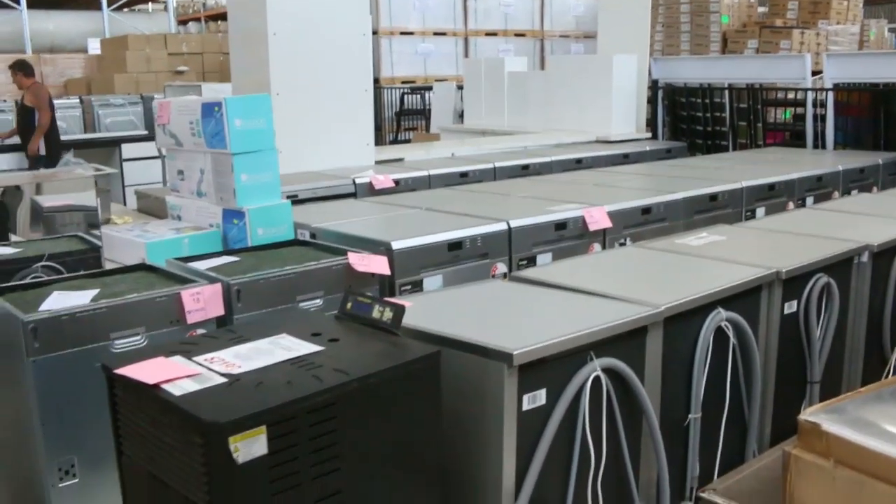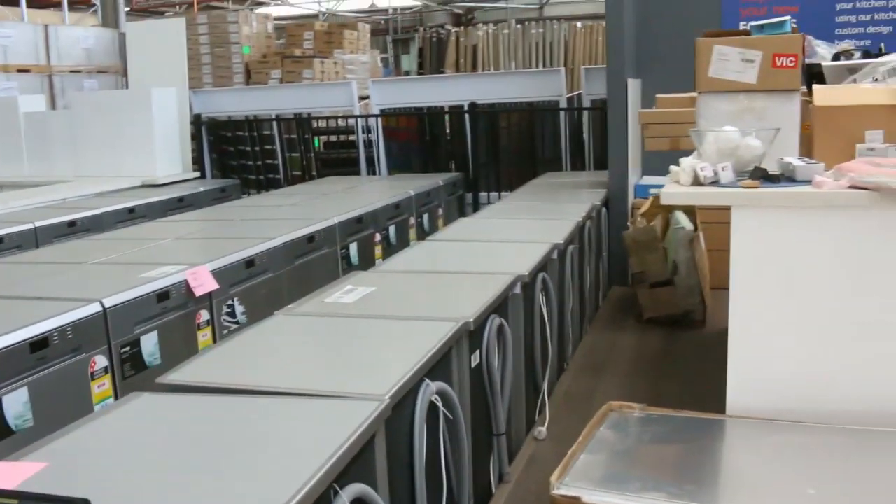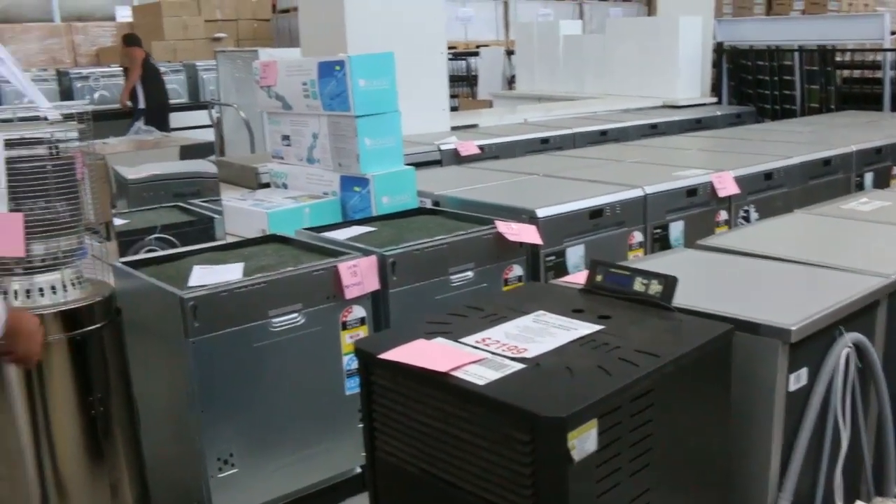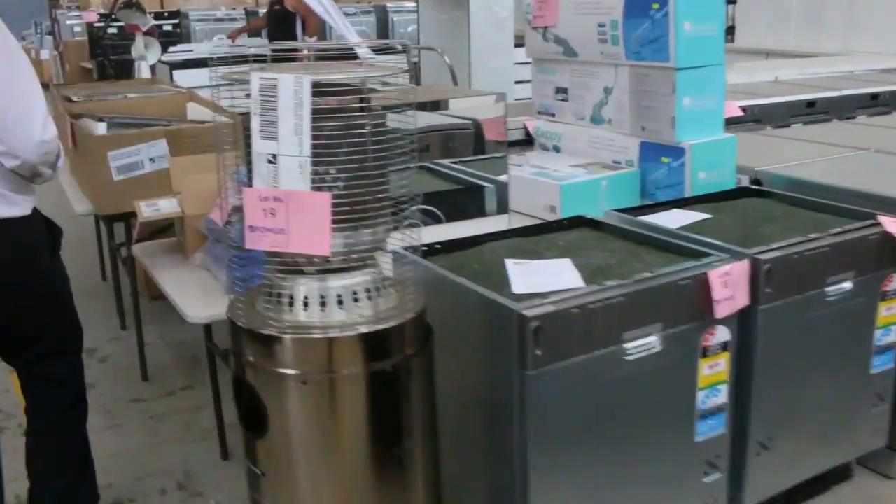We'll start off with these dishwashers, which we're getting low on, so get into these ones. These are reconditioned dishwashers. We've been selling plenty of them, so jump on them before they disappear.